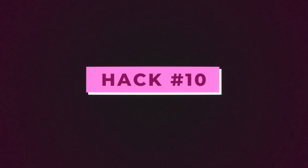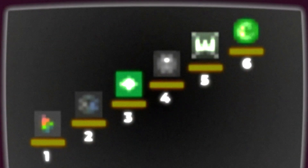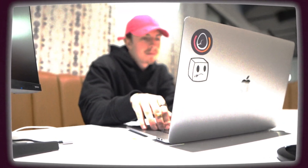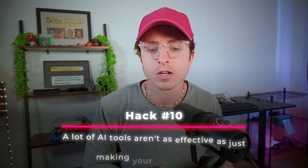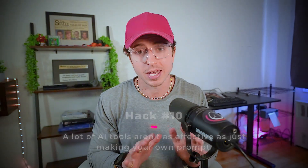Hack number ten. There's a joke in tech when you see a new AI product: it's just a ChatGPT wrapper — meaning it's just a website that uses ChatGPT in the back end. What I've found is that for a lot of these tools, it's just easier and better if I write the prompt myself. Going back to your AI stack, generally the simpler the better. I don't want 100 different tools for 100 different things if it's not really that much better than doing it myself. Hack ten is a lot of AI tools aren't as effective as just making your own prompt — this will save you time and money.